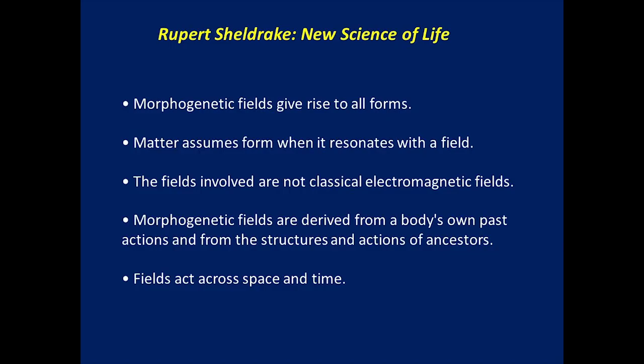Sheldrake's concepts: morphogenetic fields give rise to all forms. This is really important. People can criticize him all they want, but his ideas touch upon one of the great unsolved problems in biology — how did I form into this thing from a single cell? We've spent decades studying morphogenesis and developmental biology, but we still don't understand it. This is at least an idea, a start. And he might just be right. Matter assumes form when it resonates with a field.